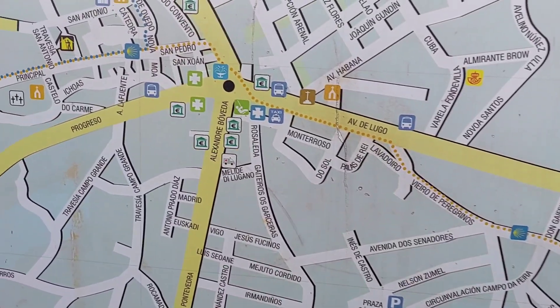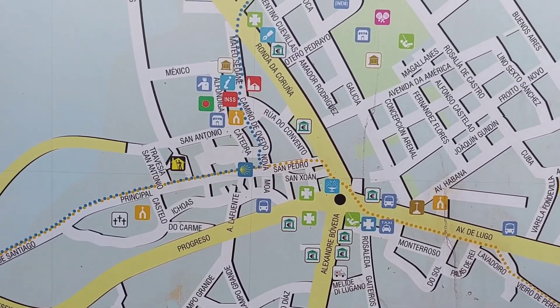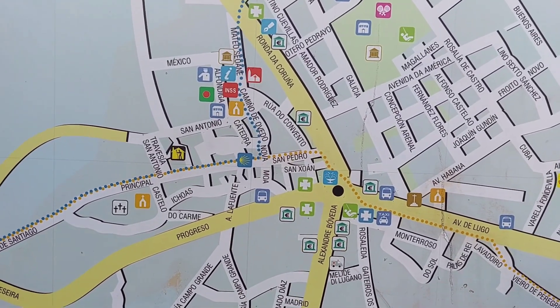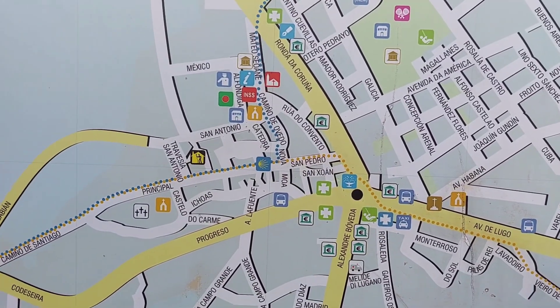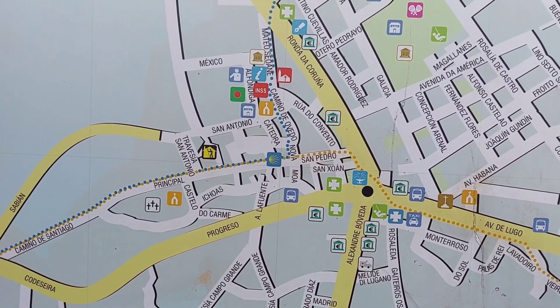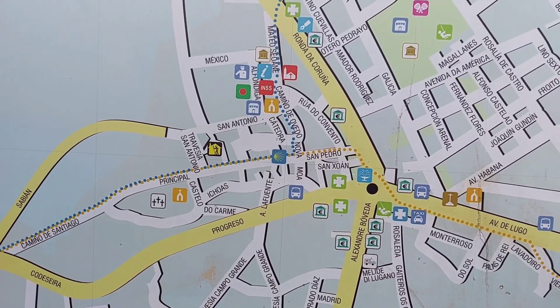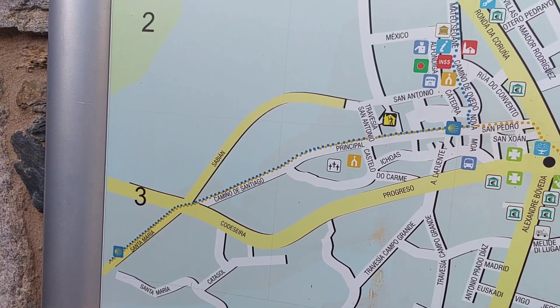We'll be walking into town. They have these nice signs to help us figure out where things are. And if you see up there a blue dotted line coming in — that's where the Camino Primitivo comes in. Several paths to Santiago have been created over the years. The Primitivo comes in from the coast and it will be joining us on the way to Santiago.